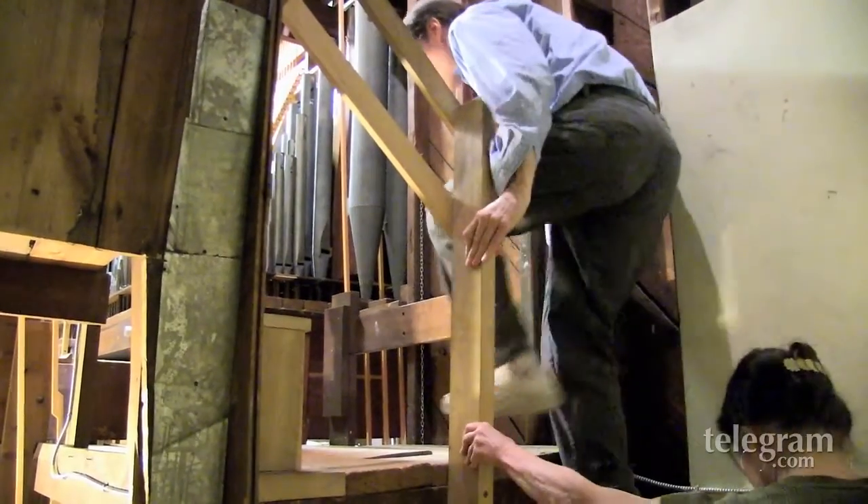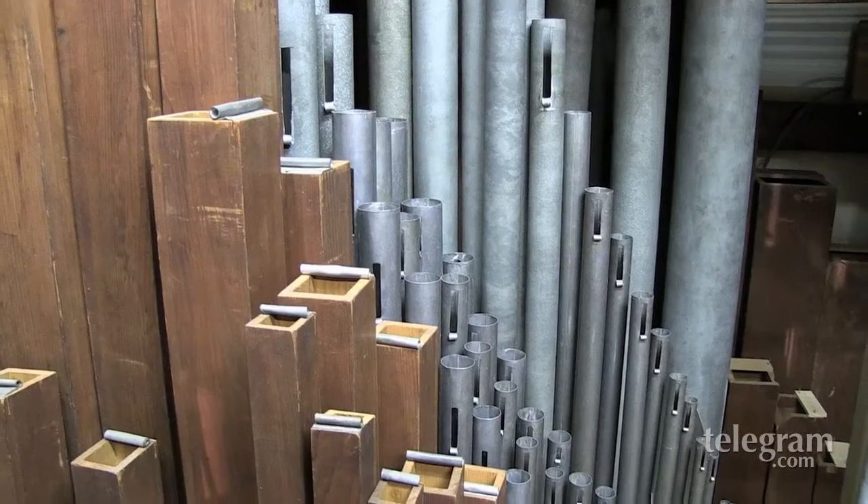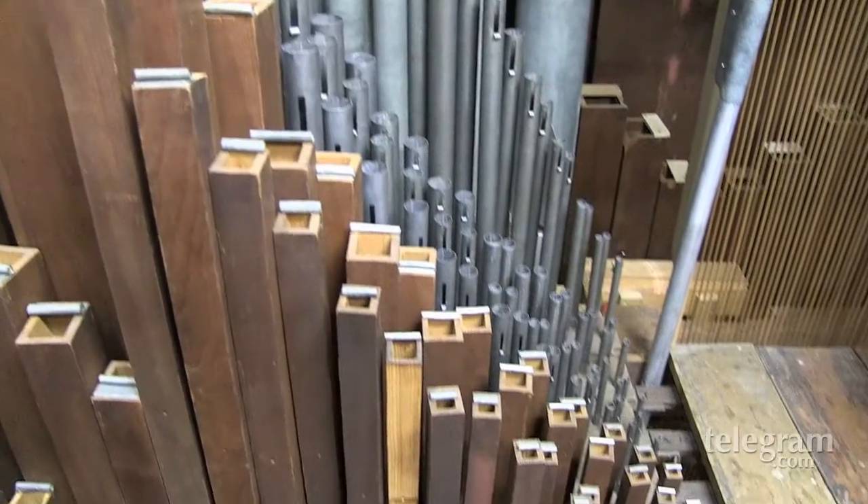The pipes are in their own little chambers and sections depending on which manual or pedal they're on, but the whole chamber back here is probably 20 by 30 feet by three stories high for the pipes, and then there's the basement area where some of the mechanism and the blower and the bellows are.